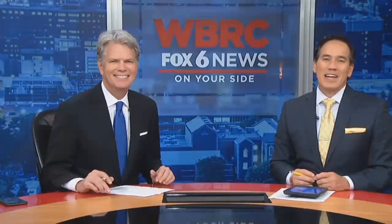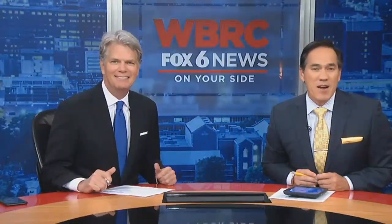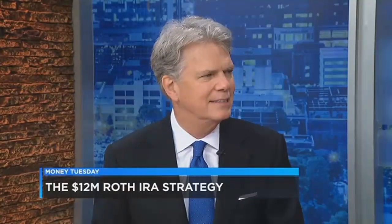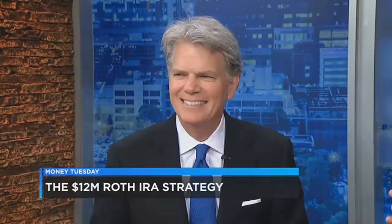Talk about money. How about that? Hey, how would you like to have 12 million bucks in your retirement account? Now that I have your attention, Stuart Welch from The Welch Group is here to explain the Roth IRA strategy to get there. Now, first, that was a bit of a misleading headline, which we'll explain in a moment, but let's start off with this: why is investing in a Roth IRA a good investment strategy?